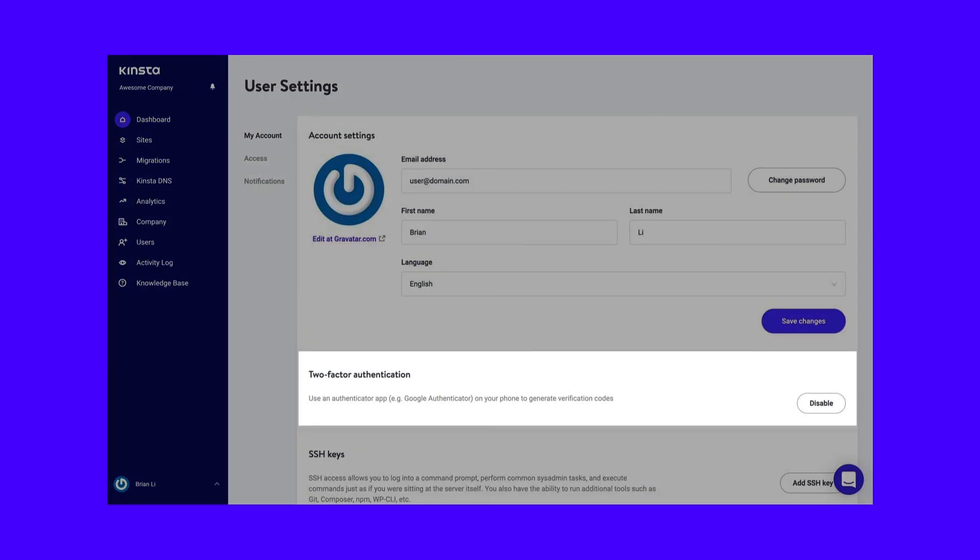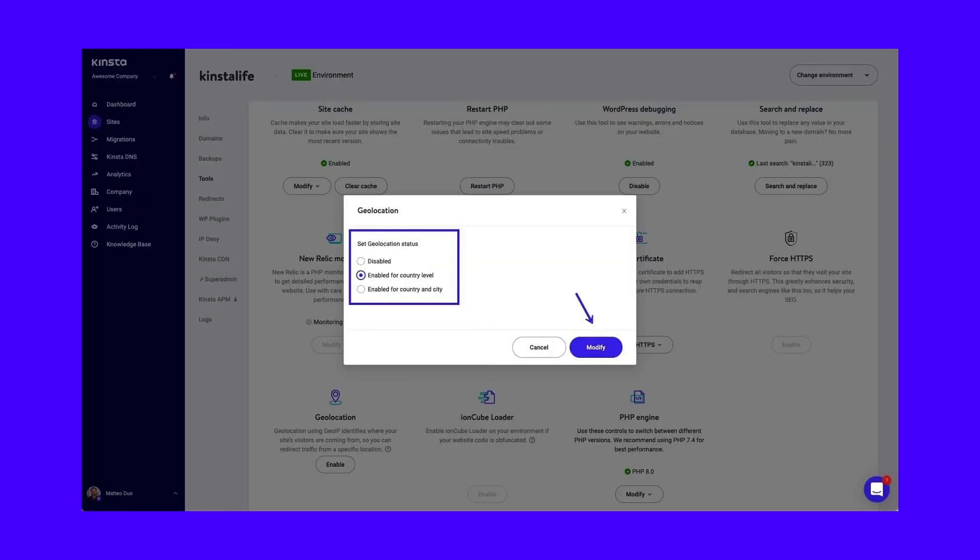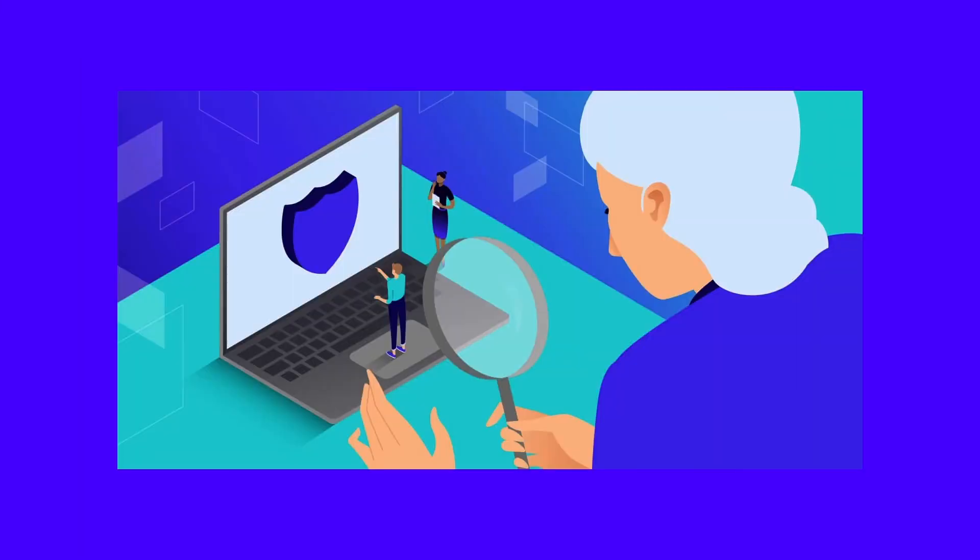At Kinsta, we provide free Cloudflare SSL certificates to all our customers with wildcard support, enterprise-level firewall, and DDoS protection so you don't need to worry about your store getting hacked. We also support two-factor authentication, IP geolocation blocking, and automatically ban suspicious IPs.